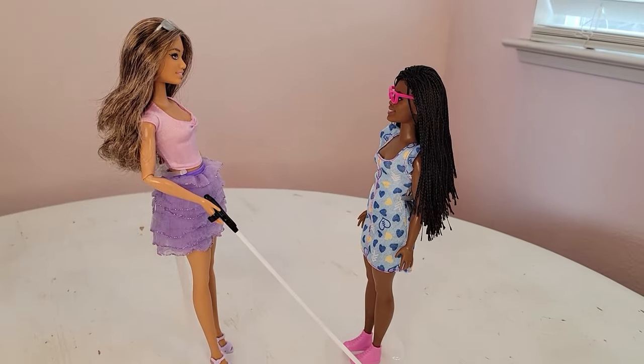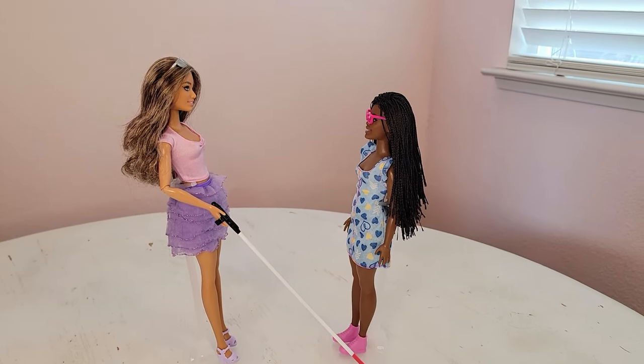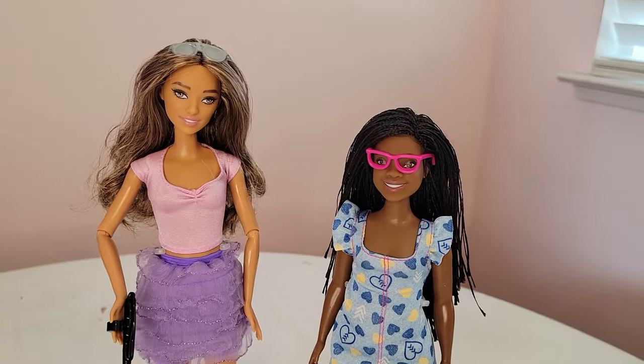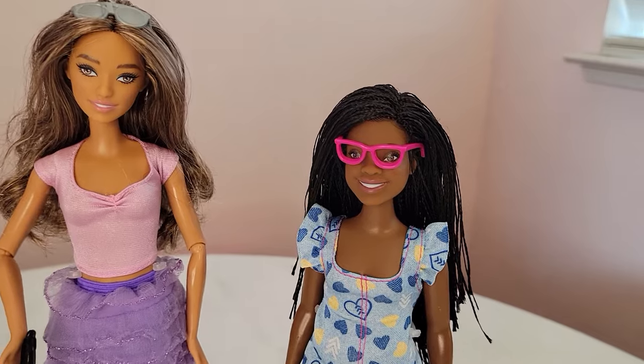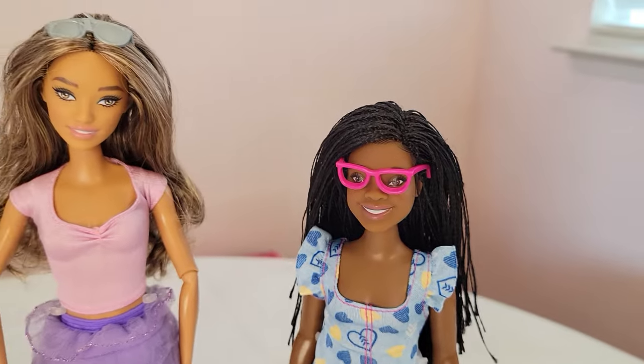Here's a look at both of the girls from the side. You can see how long their hair is. And I forgot to mention that she does have some little painted-on edges, which is always a nice touch.